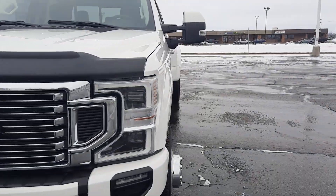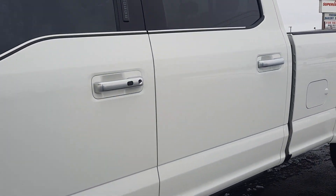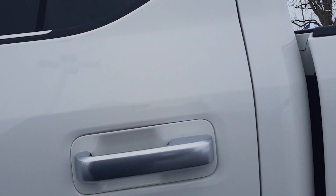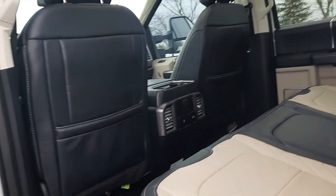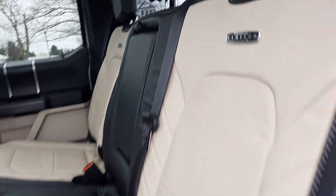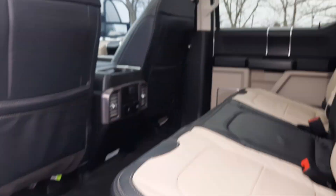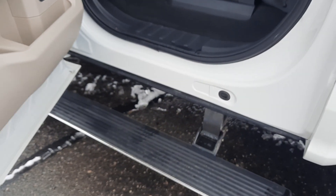We'll take a look at the inside. Heated back seats are in good shape. Got a panoramic sunroof. This one does have the retractable running boards — they open when you open the door.